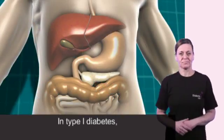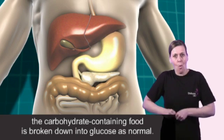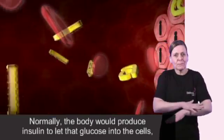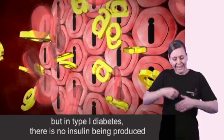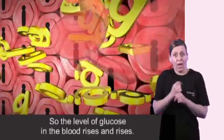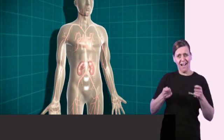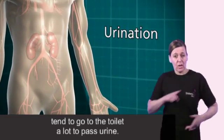In type 1 diabetes the carbohydrate containing food is broken down into glucose as normal. That glucose then moves into the bloodstream. Normally the body would produce insulin to let that glucose into the cells, but in type 1 diabetes there is no insulin being produced, so the glucose can't get into the body cells at all. The level of glucose in the blood rises and rises. The body tries to get rid of glucose through the kidneys. That's why people who have undiagnosed type 1 diabetes tend to go to the toilet a lot to pass urine.